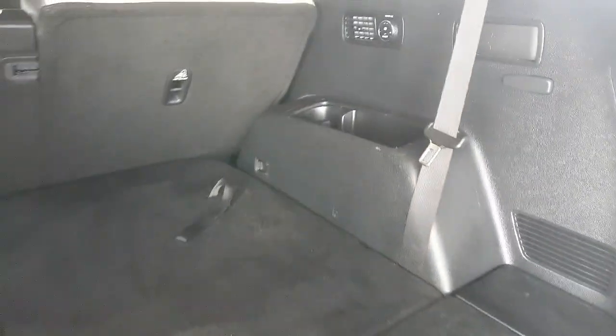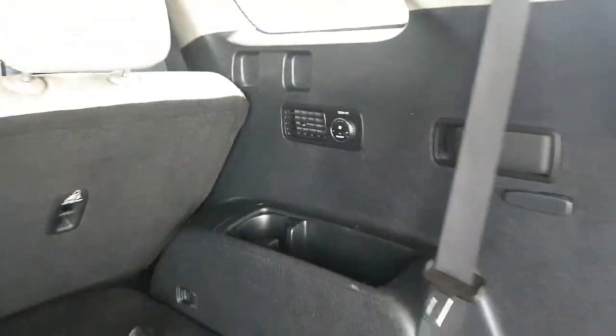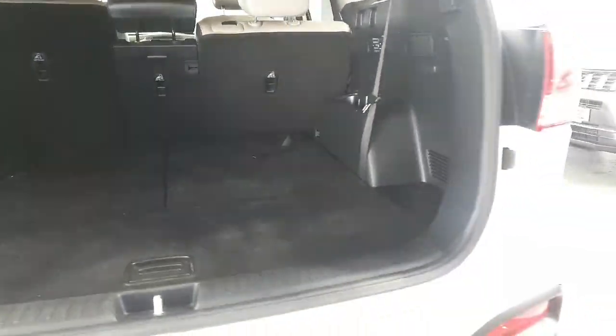A huge boot obviously, being the seven seater — the two seats drop down into the floor at the moment. This one even has extra air conditioning controls for the third row passengers as well.